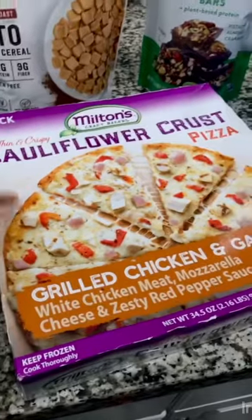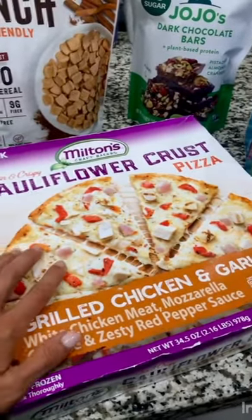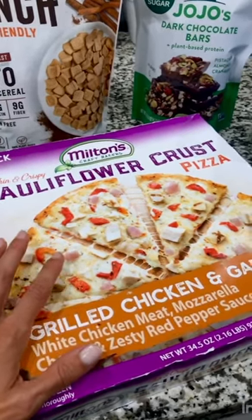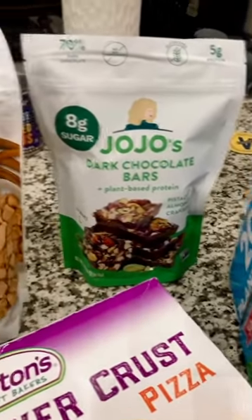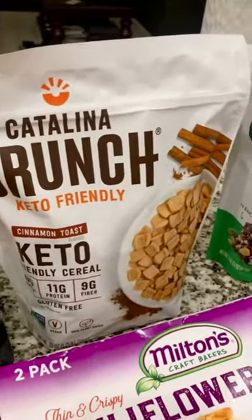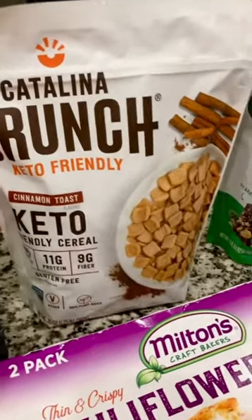Cauliflower crust pizza — another gluten-free option made with cauliflower. These are super yummy for those times when you want junk food but don't really want junk food. These JoJo's chocolate bars are delicious — a great little chocolate snack. You always have to have chocolate in the house. This Catalina Crunch — we've been eating a ton of this lately. It's a really good high-protein, pretty clean snack to put in yogurt or cereal.